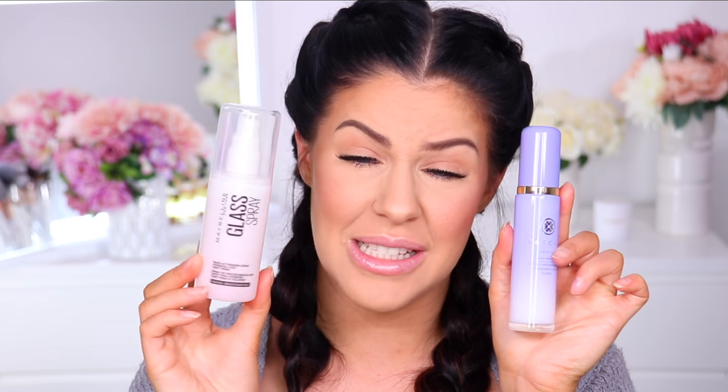I have been testing this and testing many other dupes and I have finally found a favorite — the Maybelline Glass Spray. This is also a finishing spray with ingredients that will help extend the wear of your makeup and keep it looking perfect for longer. The Tarte one doesn't have those benefits, although it does have skincare benefits — so it depends on what you're looking for. As far as finish on the skin, they both look so dewy and glowy, that beautiful glassy skin look with so much hydration, but without breaking down the makeup.